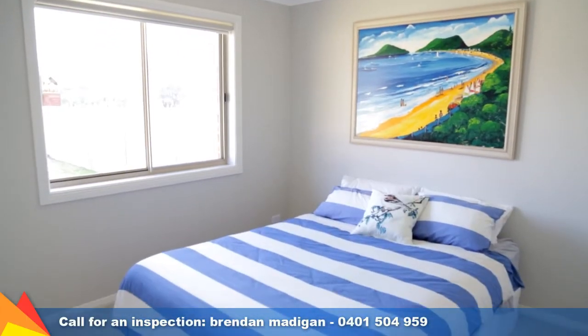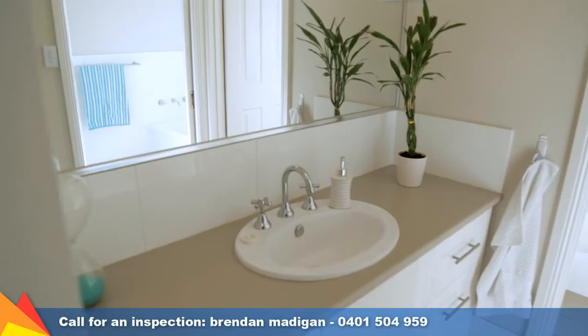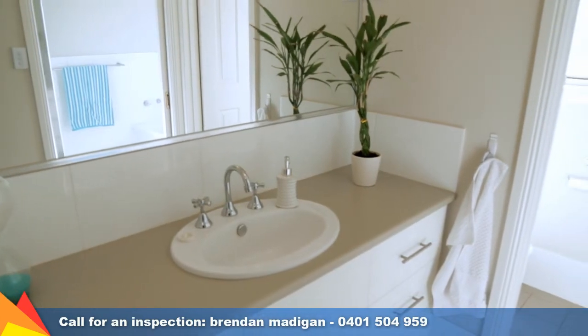I invite you to inspect this property yourself and to see how this modern property can be your next home. Call me today to arrange an inspection.